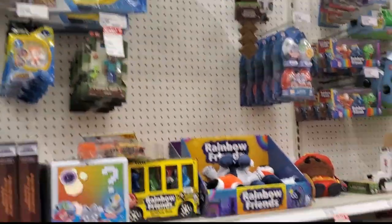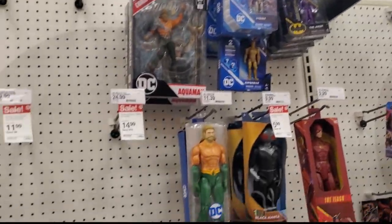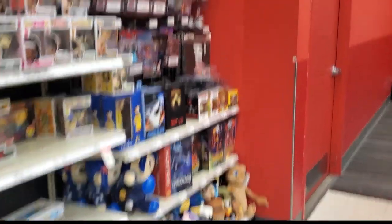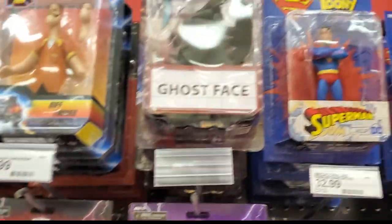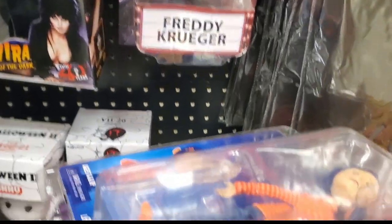Nothing really over here unless you like the game stuff, which is kind of whatever. We'll just go on to the next section. We're in the next section now — so far it's been kind of a bust here. I did get the Godzilla Kong, it's like $10.